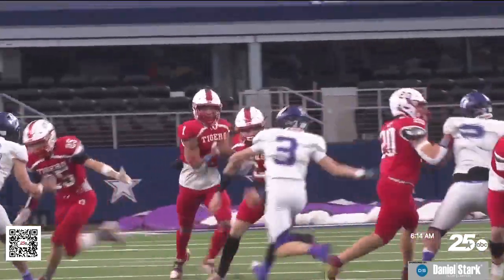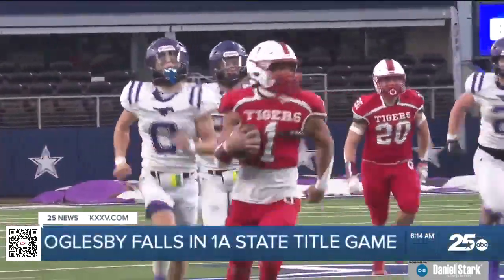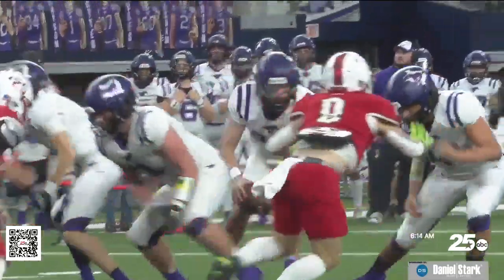I'm Shaji Adam reporting from AT&T Stadium, where we have the 1A state championship between the Oglesby Tigers and the Benjamin Mustangs. It was a back-and-forth game to start. Oglesby led by Kyler Fawcett, who takes the ball and gets into the end zone — Oglesby struck first. It was a tied game late.